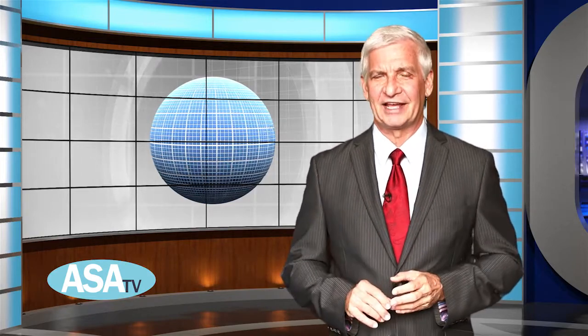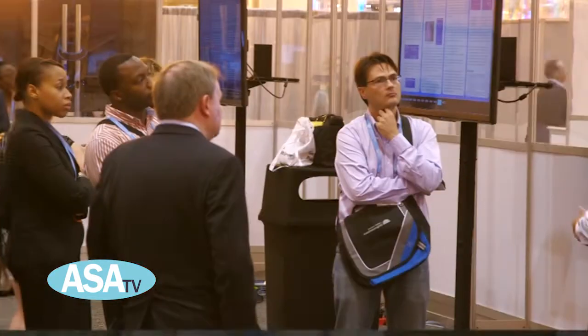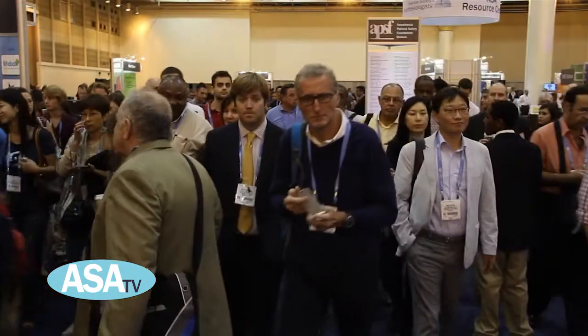Hello, I'm Ed Hyland with ASATV and it's been a great few days here at Anesthesiology 2014 in New Orleans. We continue this five-day extravaganza with more education, poster presentations, and the Connection Center.